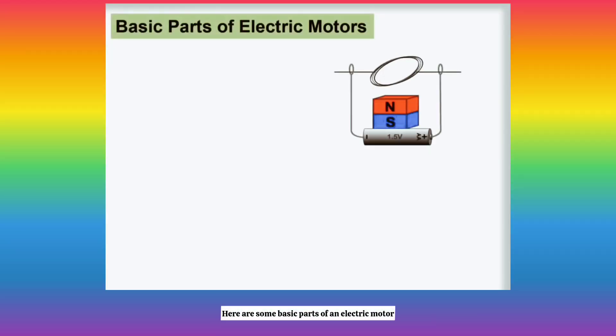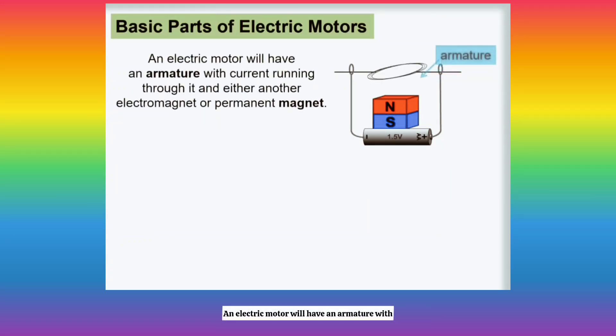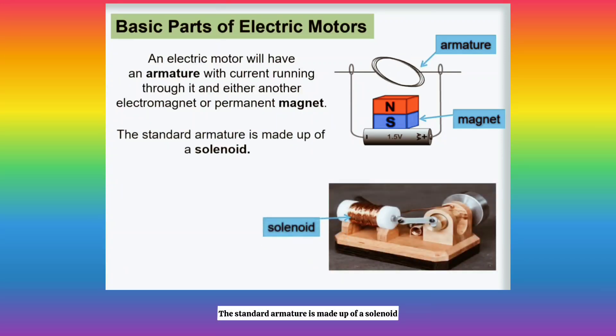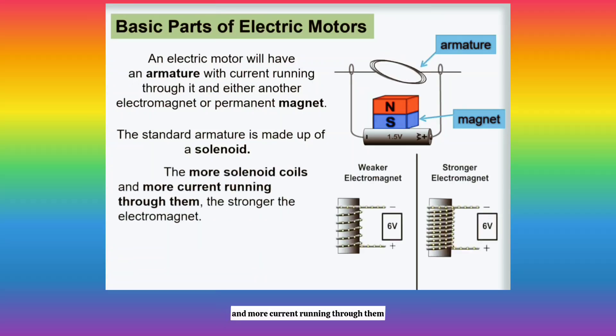Here are some basic parts of an electric motor. An electric motor will have an armature with current running through it and either another electromagnet or a permanent magnet. The standard armature is made up of a solenoid. Keep in mind that the more solenoid coils and more current running through them, the stronger the electromagnet.